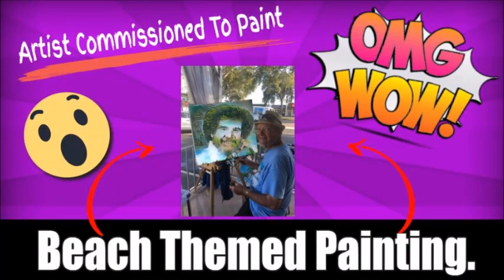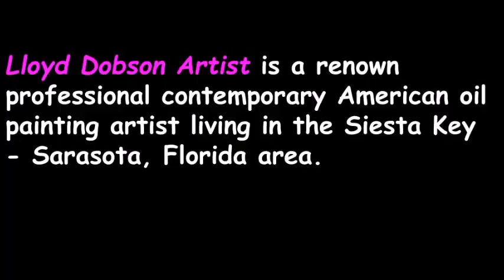Local Siesta Key, Sarasota artist. Lloyd Dobson Artist is a renowned, professional, contemporary, American oil painting artist, living in the Siesta Key, Sarasota, Florida area.